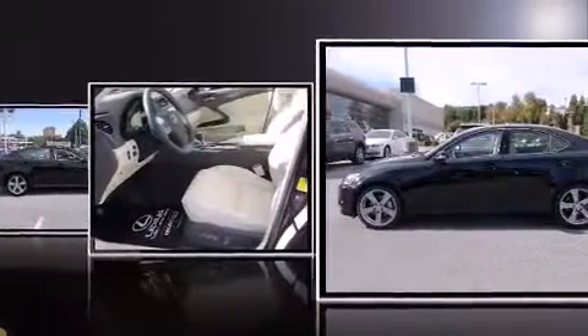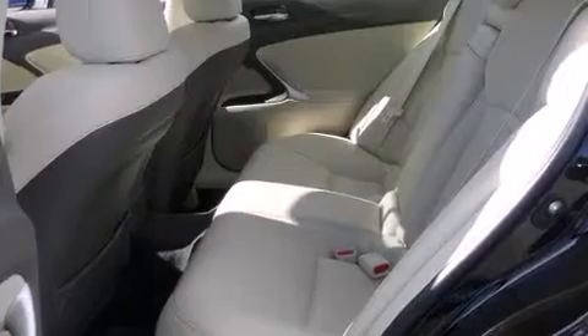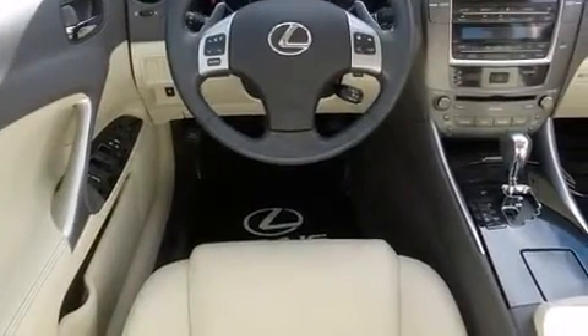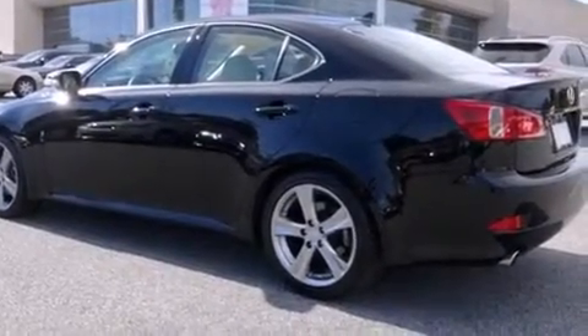Lexus prioritized practicality, efficiency, and style by including leather upholstery, front and rear reading lights, a built-in garage door transmitter, a power seat, an automatic dimming rearview mirror, and remote keyless entry.